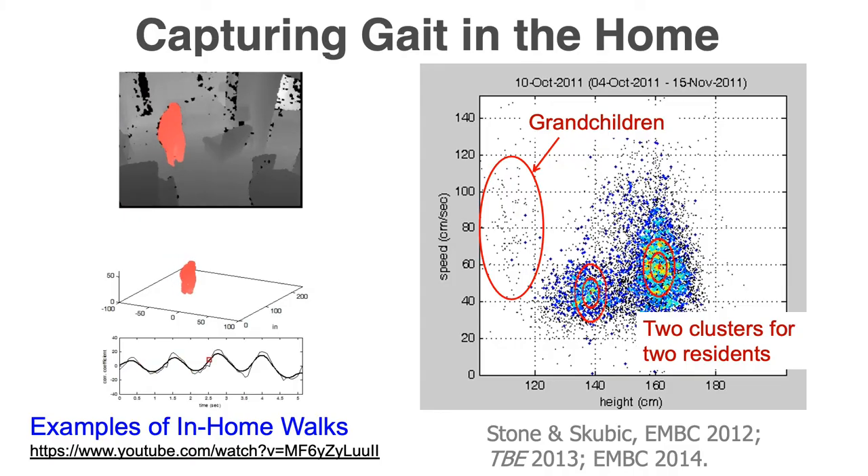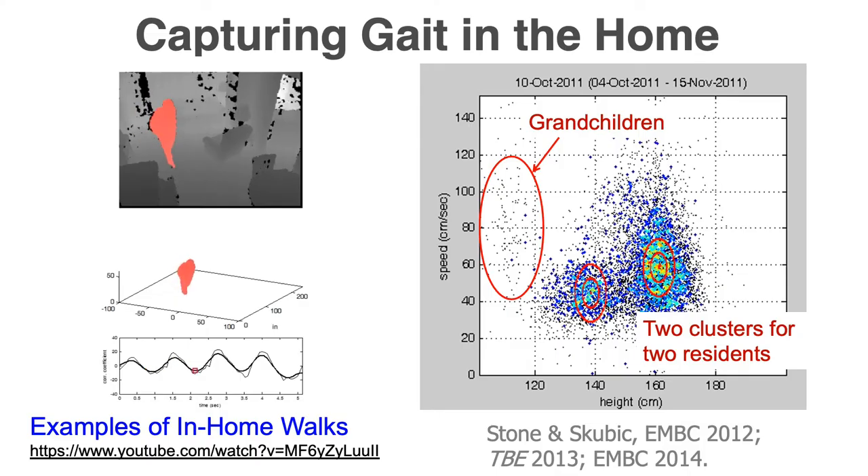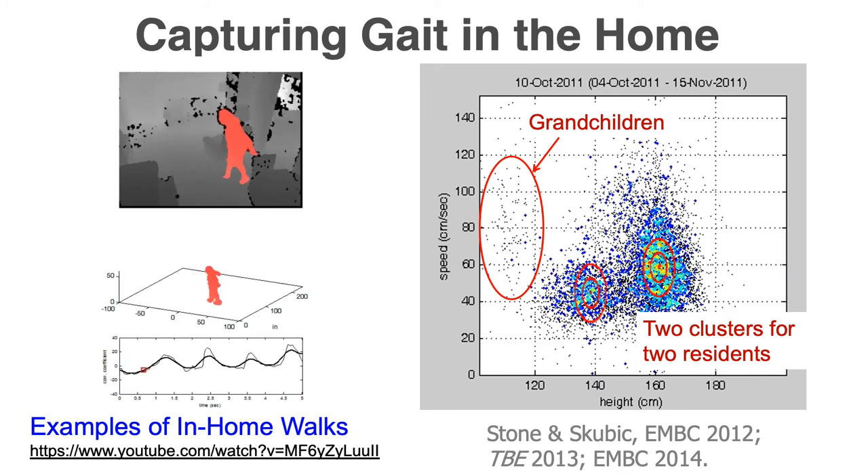I'm going to show you a bit about some of the sensors we're using. The depth sensor produces a depth image — instead of a color or grayscale image, you get a distance to the nearest object. We extract out the silhouette of the person walking through the scene, which gives shape information. People find that this helps preserve privacy; nobody wants streaming video in their home, but they're willing to accept this three-dimensional silhouette.